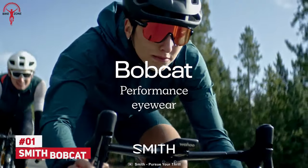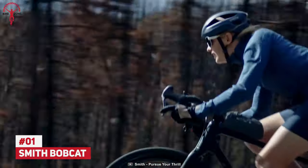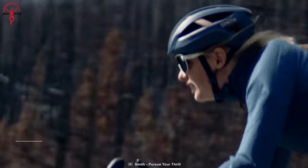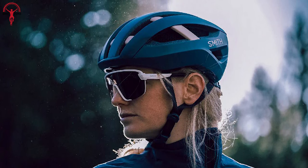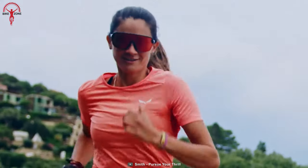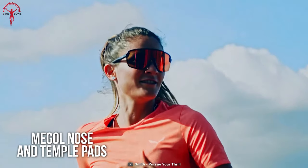A cycling eyewear that protects your eyes like goggles but is as lightweight as feathers — we're talking about the Smith Bobcat. Integrated with Chromapop lenses, this eyewear optimizes colors, definitions, and clarity in every lighting condition, providing a sleek visual experience. For comfort and stability in all riding conditions, these glasses feature Megol nose and temple pads.